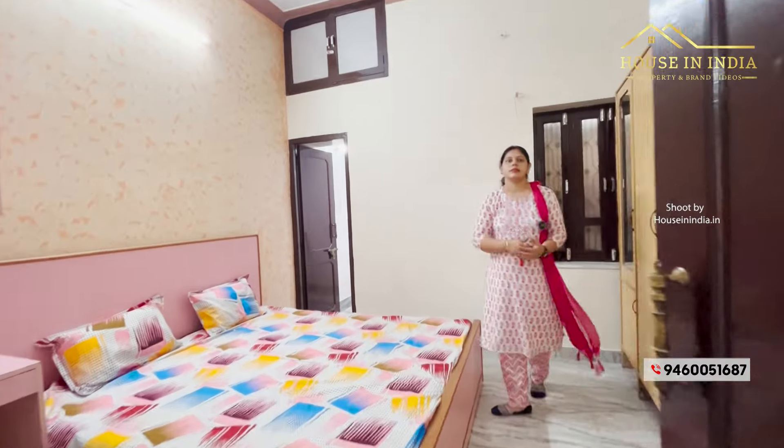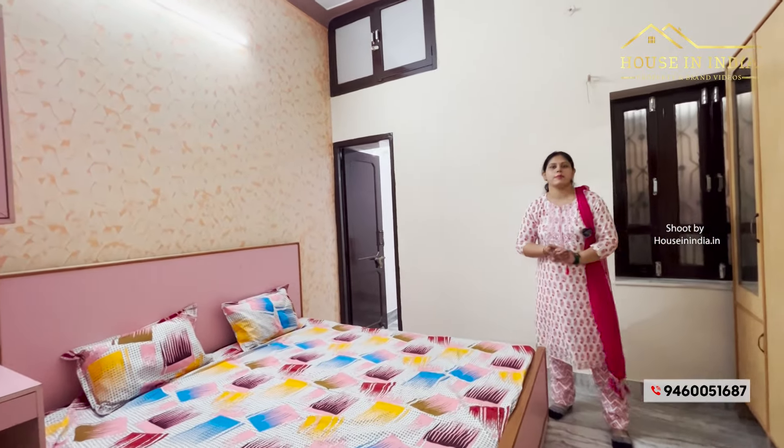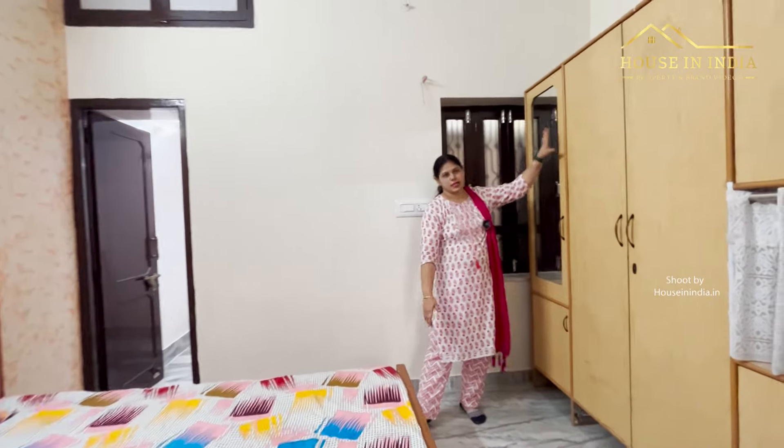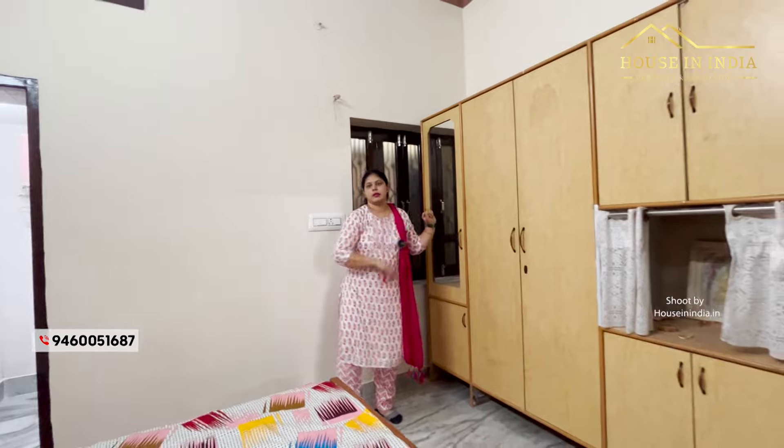This is the second bedroom. The size is 12 by 13. Here are box beds and the wall is covered with a wardrobe section. This bedroom also has an attached LED bath.